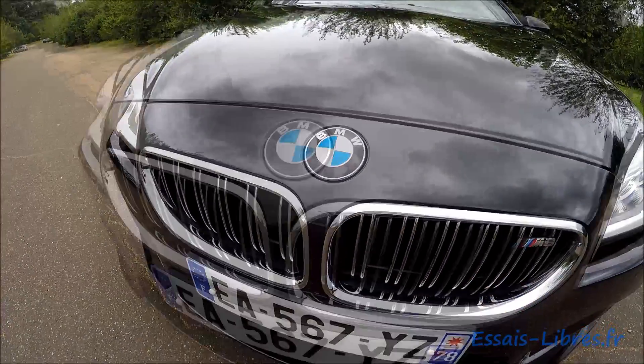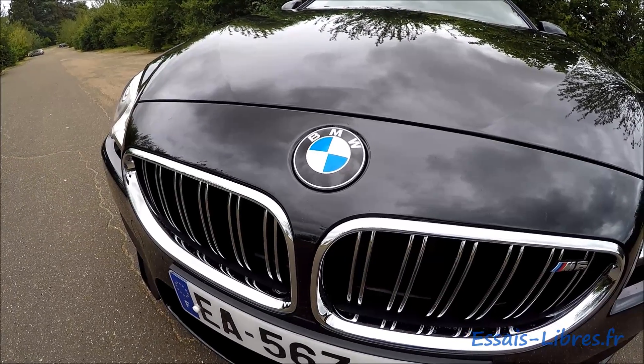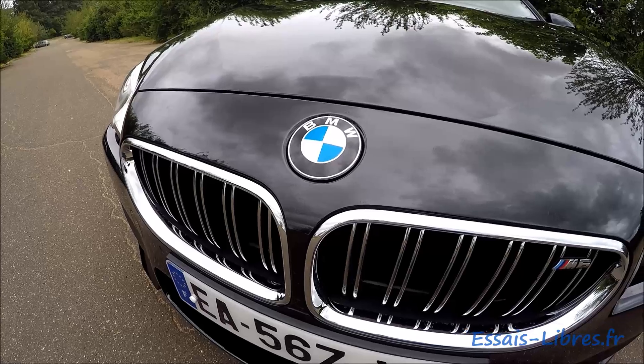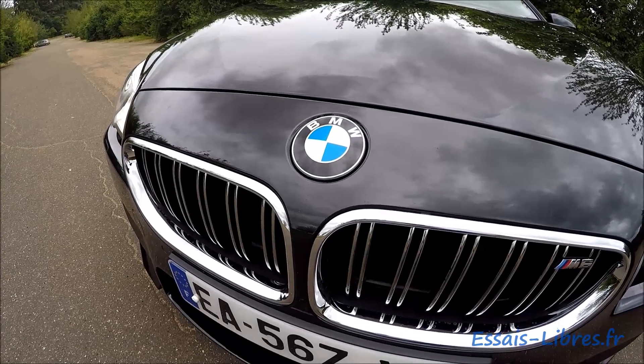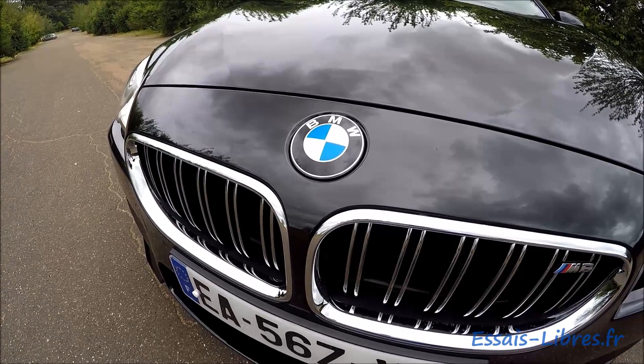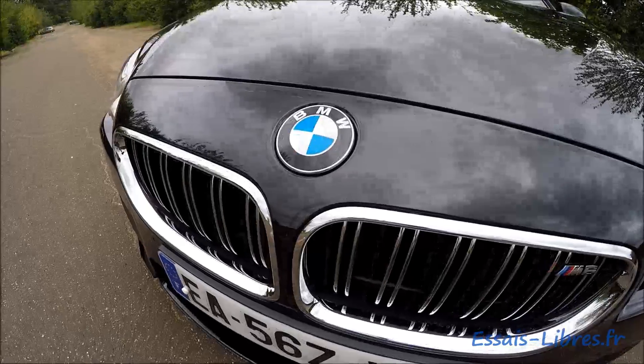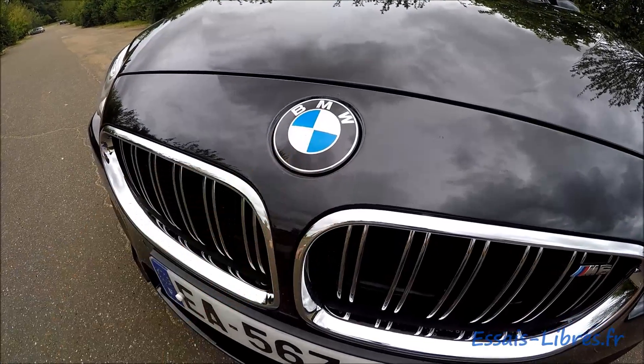The propeller badge — for those who don't know the history of this logo and brand — BMW stands in German for Bavarian Motor Works. In fact, in 1916 they made engines for aviation, and little by little they moved into automobiles. In any case, the blue and white are the colors of Bavaria.